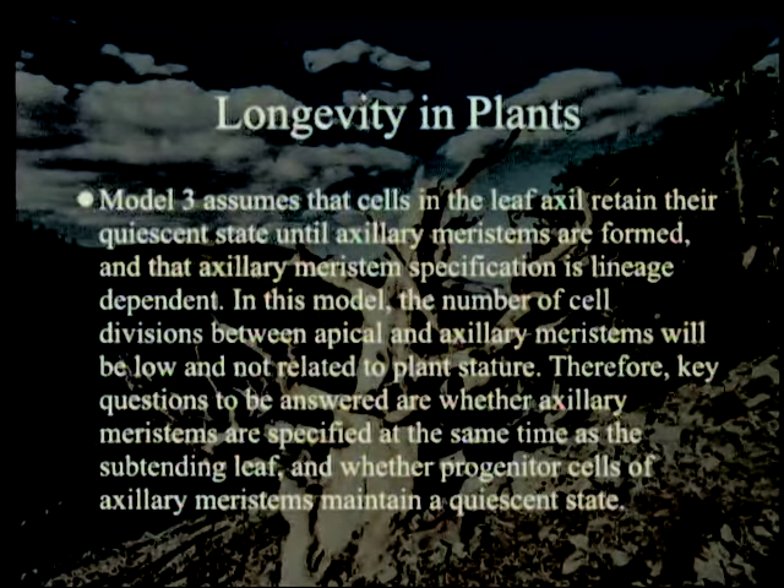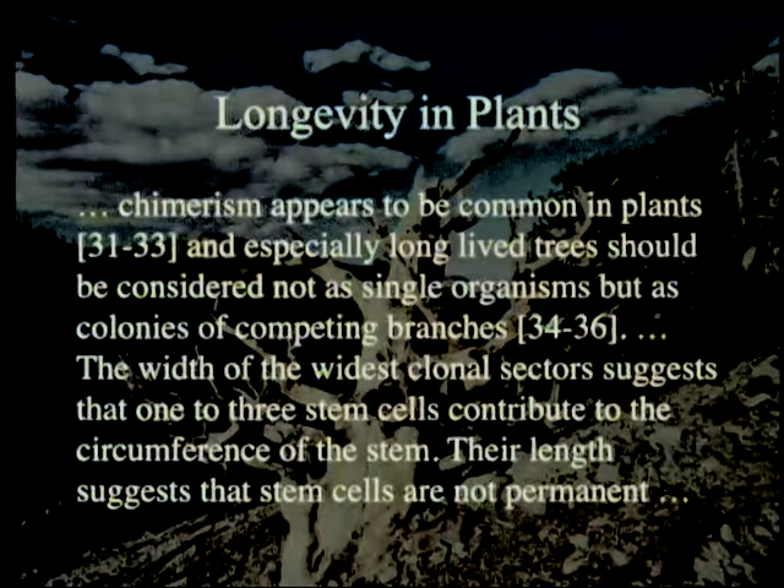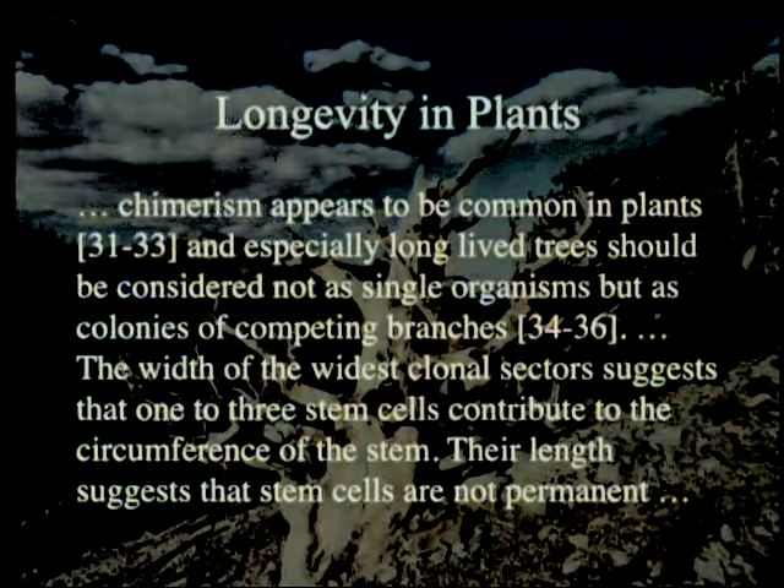Therefore, key questions to be answered are: first, whether axillary meristems are specified at the same time as the subtending leaf as a special cell; and second, whether progenitor cells of axillary meristems maintain a quiescent state — do they just sit there and not divide until it's time? Chimerism appears to be common in plants, especially long-lived trees, which should be considered not as single organisms but as colonies of competing branches. The width of the widest clonal sectors suggests that one to three stem cells contribute to the circumference of the stem. Their length suggests that stem cells are not permanent — they are semi-permanent, but not completely permanent.